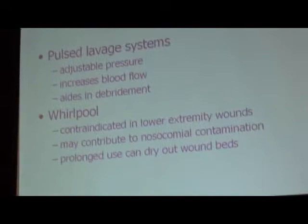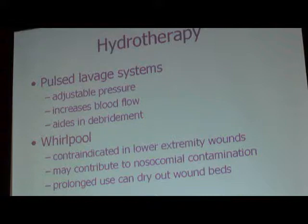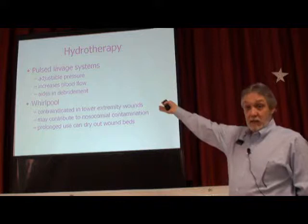Pulse lavage and whirlpool are other acceptable methods of cleansing. Therapists typically use these modalities. I find it somewhat regionalized — I still find pockets where therapists are doing pulse lavage and whirlpool, and other areas where they no longer do that. It depends on the therapist, the doc, and how comfortable you are with it. But very good, very appropriate methods of cleansing.